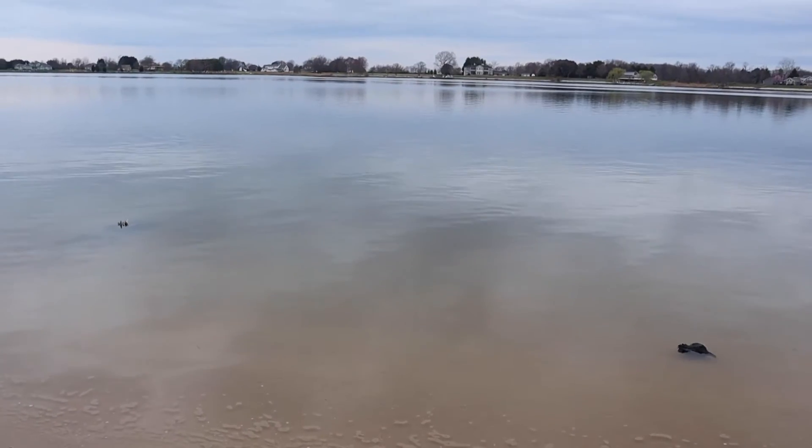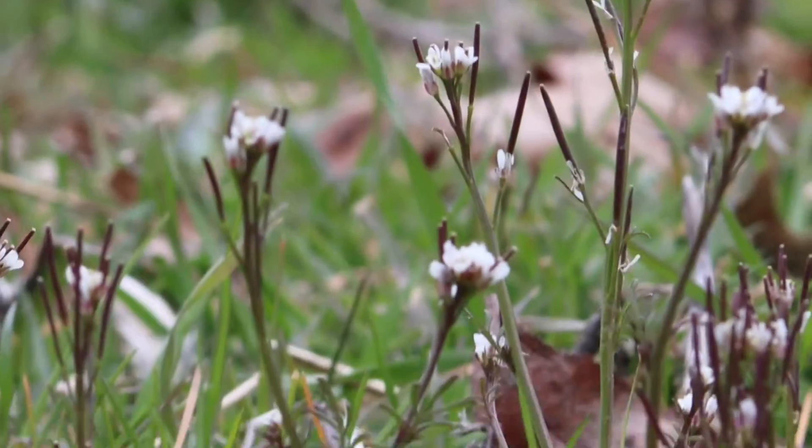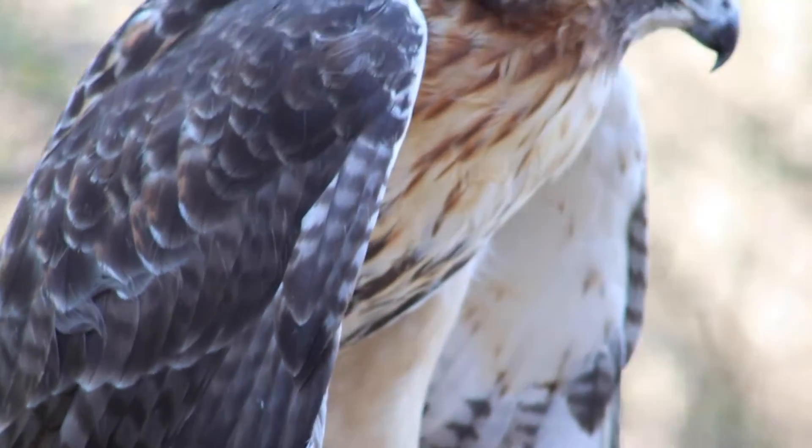Maryland's Chesapeake Bay provides water for the DMV and beyond, but pollution and climate change threaten the important watershed. Fortunately, environmental activists are restoring the bay.